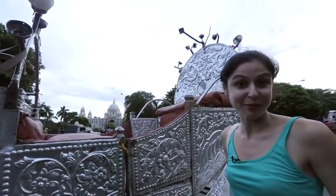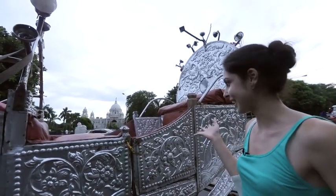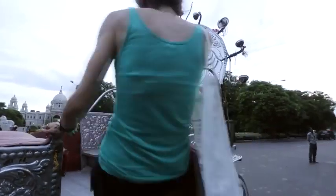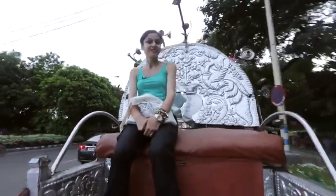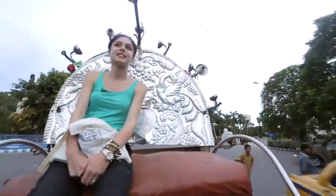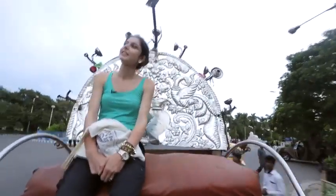I'm back at the Victoria Memorial for my Victoria ride and it looks exciting so let's jump in. It was nice to sit in a Victoria and all that. If that's what you want to do then you should try this — this is the place to come to.